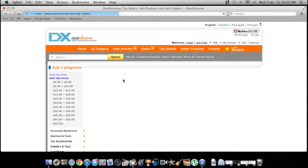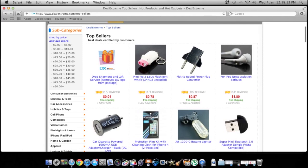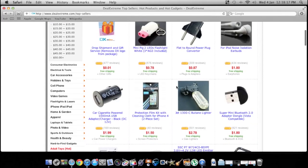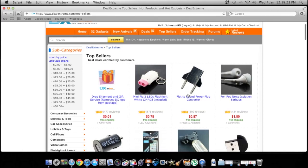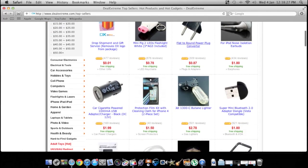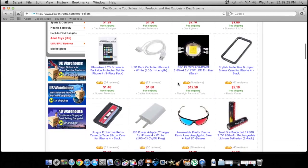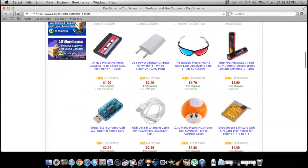You can search by top sellers to see what gets sold a lot. Little flashlights for 78 cents — you can't go wrong. They also have stuff for other countries: adapters if you don't have the standard wall plug-in. They have a lot of batteries too, though I'm not sure I'd buy those.